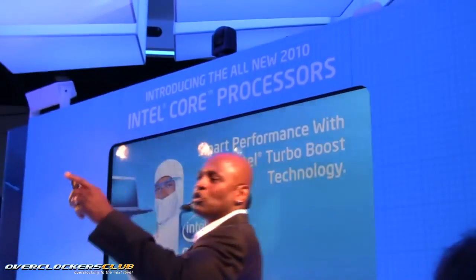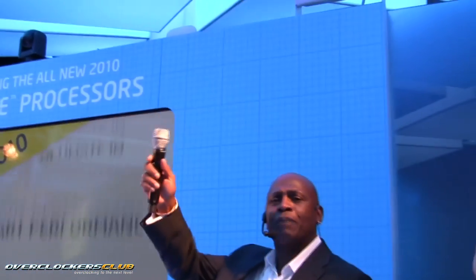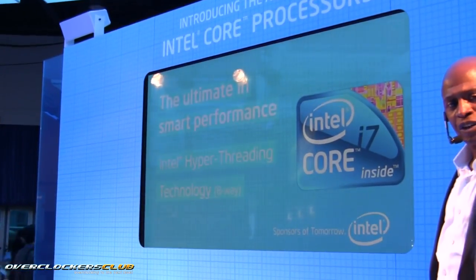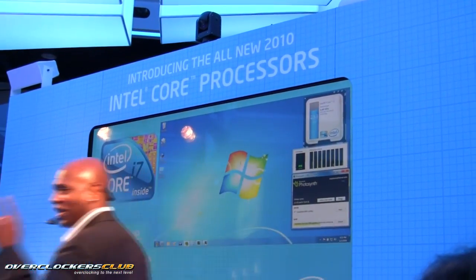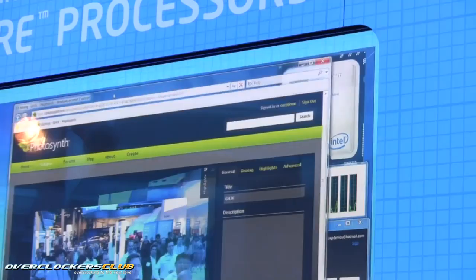The Core i7 absolutely rocks. We're moving right over to our next processor — the new Core i7 processor. Let's take this all the way to the top: the ultimate in smart performance. The Core i7 processor — no limits, no stopping. It has Turbo Boost technology, 8-way multitasking, and greater cache. Sixteen photos are being stitched together, and what you're going to see now is the application utilizing the processor's 8-way smart multitasking and Turbo Boost technology to make super quick work out of this Photosynth process.